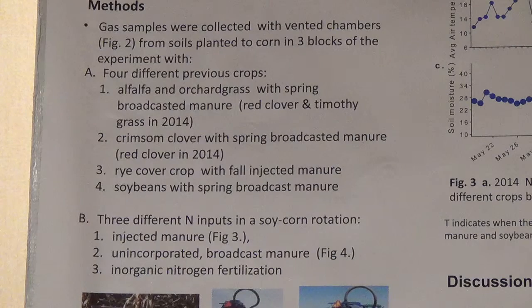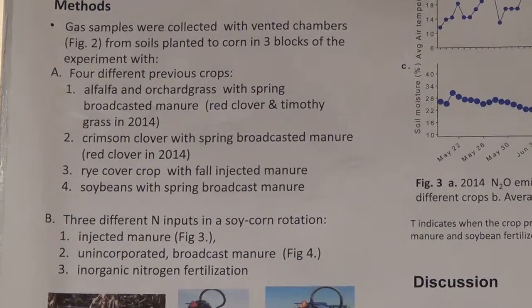The treatments are: alfalfa with spring-applied manure, red clover with spring-applied manure, rye with injected manure in the fall, and soybeans with spring broadcast manure.